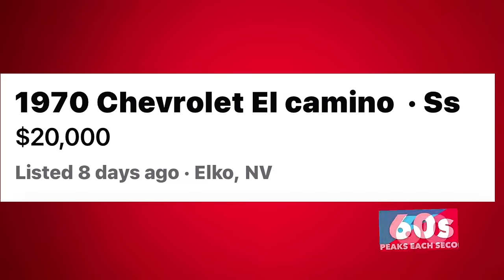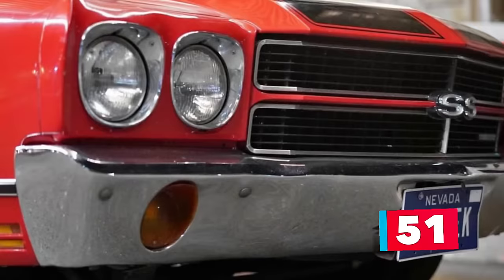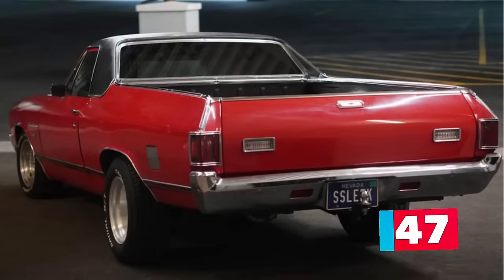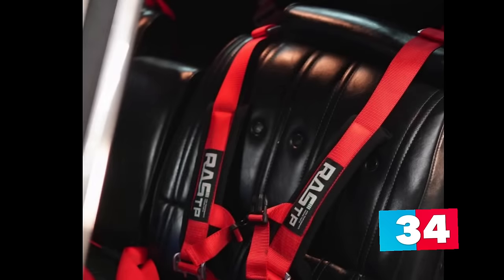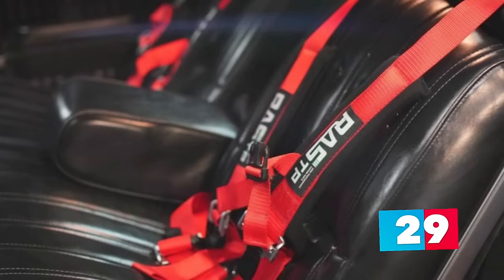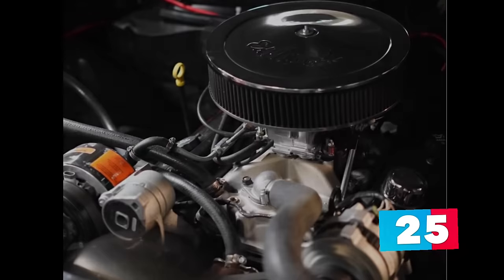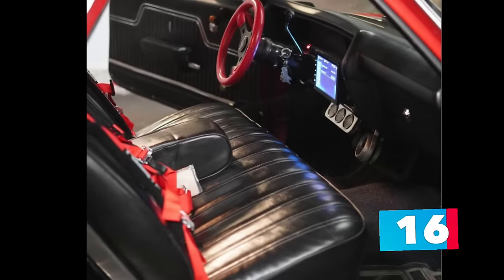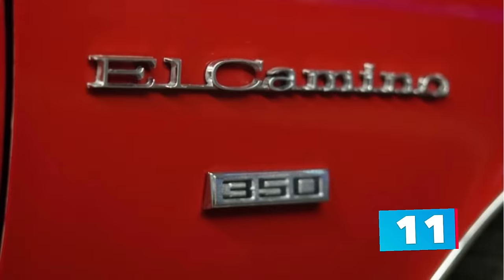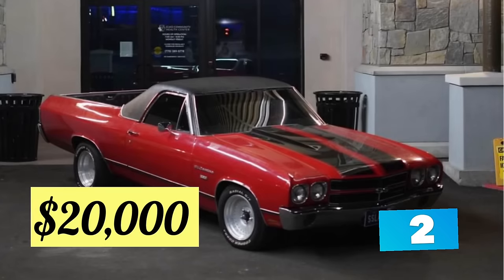Number 2: a 1970 Chevrolet El Camino SS, listed in Elko, Nevada for $20,000. Up for sale is this beautiful red custom 1970 Chevrolet El Camino SS — definitely a crowd attractor. The solid, dent-free, rust-free body has received a brand new paint job with period-correct detail, a restored vinyl top, new trim, and a new bed liner. This original body has only 42,654 miles on it. Powered by a brand new 350 motor and 350 turbo transmission with only about 5,000 miles on it. The original black interior looks amazing and has custom touches such as a new seat belt racing harness, two 10-inch subs, and an amplifier system for the brand new digital screen radio. Priced to sell at $20,000 or best offer.